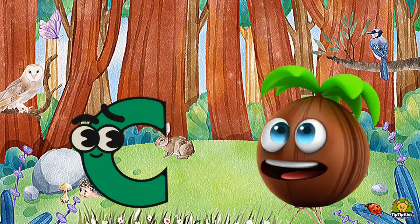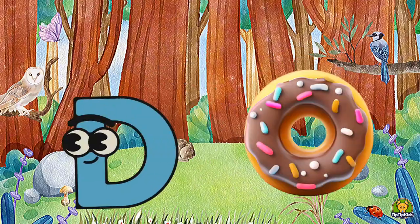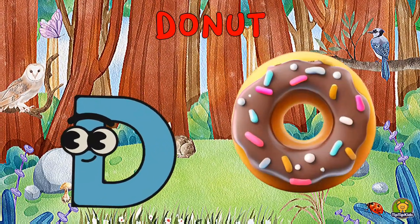C is for Coconut, Ka-Ka-Coconut. D is for Donut, Da-Da-Donut.